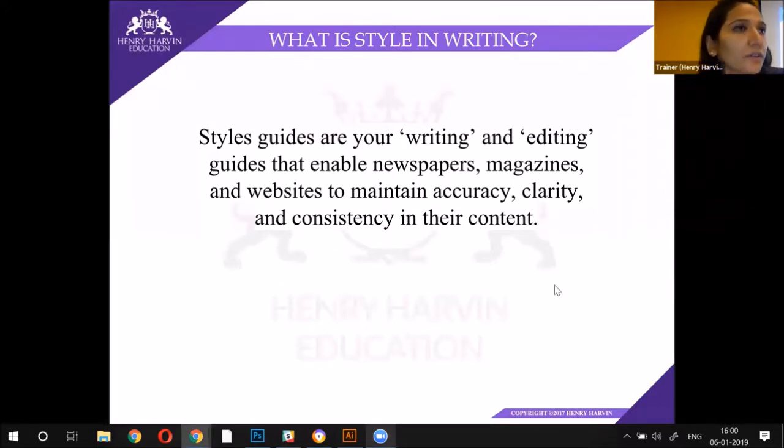When you are working for an organization, you will have to follow the style guides. Even as a freelancer, they will definitely tell you the style guides that are supposed to be followed for the particular company, and you need to follow those guides. Have you all heard of Penguin Publishing?